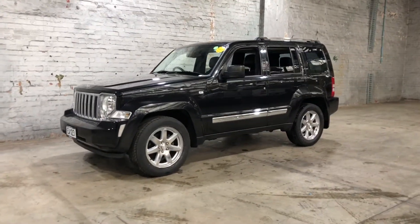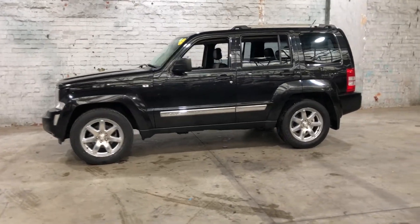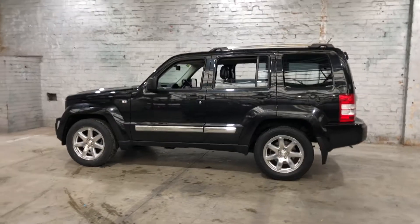Hey guys, thank you for your inquiry on our 2010 Jeep Cherokee. This Cherokee is powered by a 3.7L V6 engine with a fuel efficiency of just 11.7L per 100Ks.